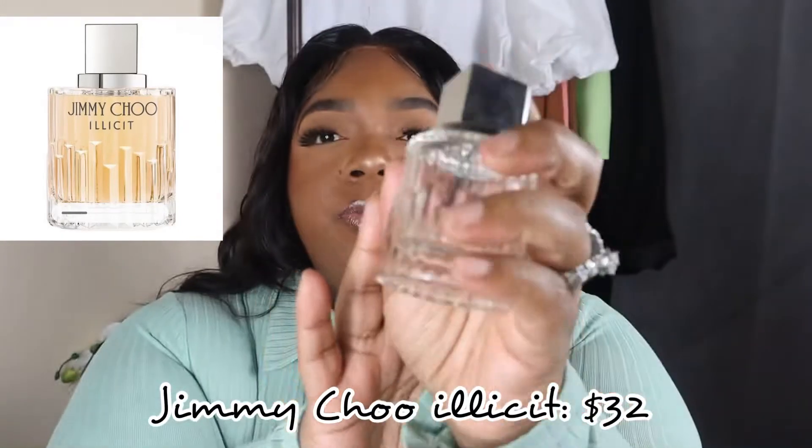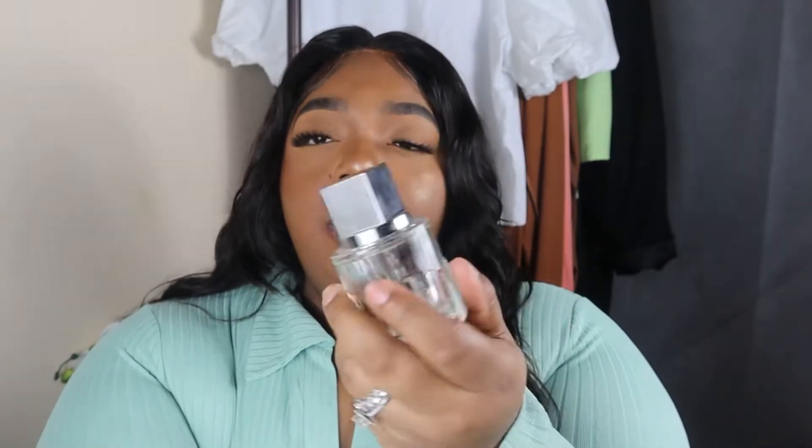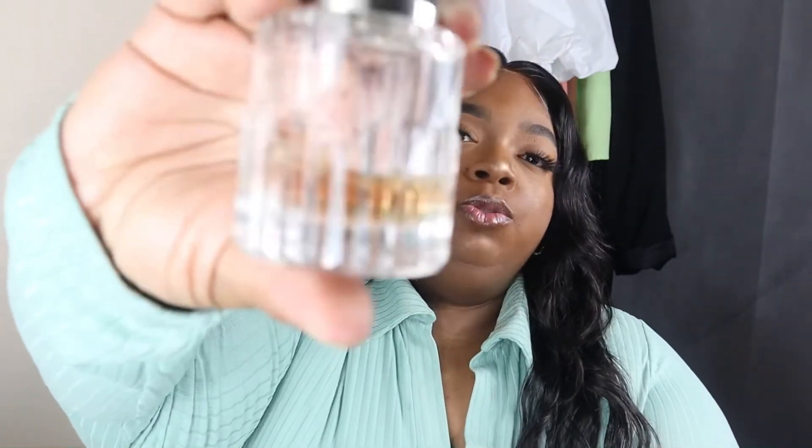Next up, another favorite of mine is the Jimmy Choo Illicit. This is how it comes — and this one is almost gone too! It's really hard to find now because it sells out very fast, but you can find it at places like Target and Marshals. Now this is not the Illicit Flower — as you can see, the liquid is a little bit darker than the Illicit Flower. Illicit Flower is very pink, while this has more of a rose gold tone. The Illicit Flower is essentially a spin-off of the regular Illicit.